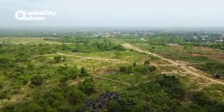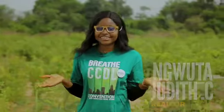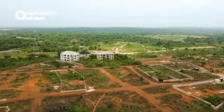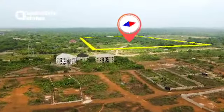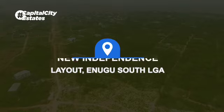The opportunities in real estate are limitless, whether buying to build or buying for land banking. The Newtown Resort Estate here in Independence Layout presents numerous opportunities, whether for land banking, residential purposes, or commercial purposes.